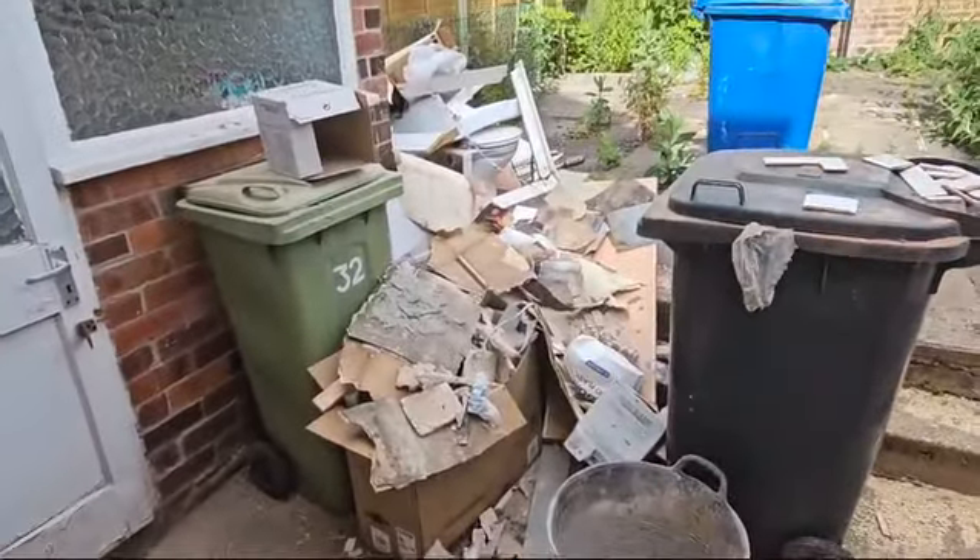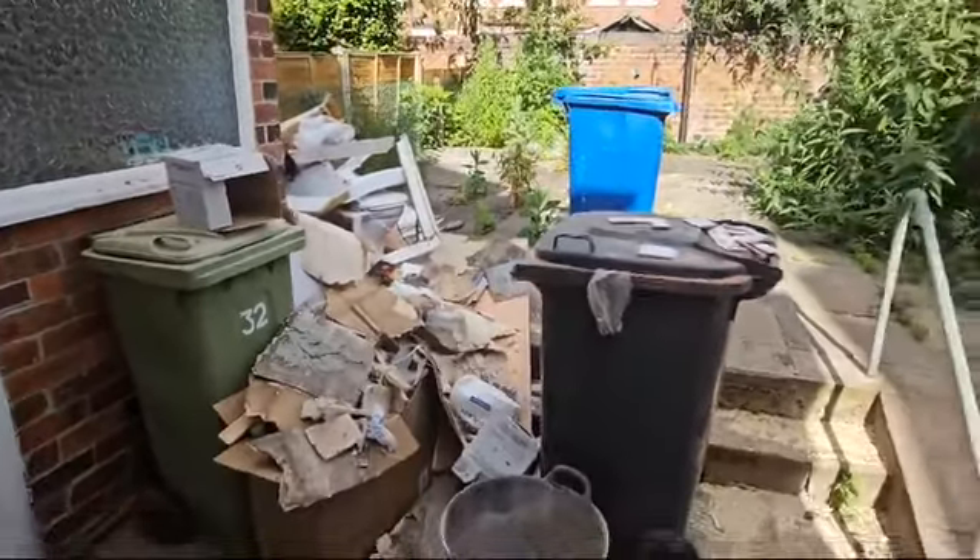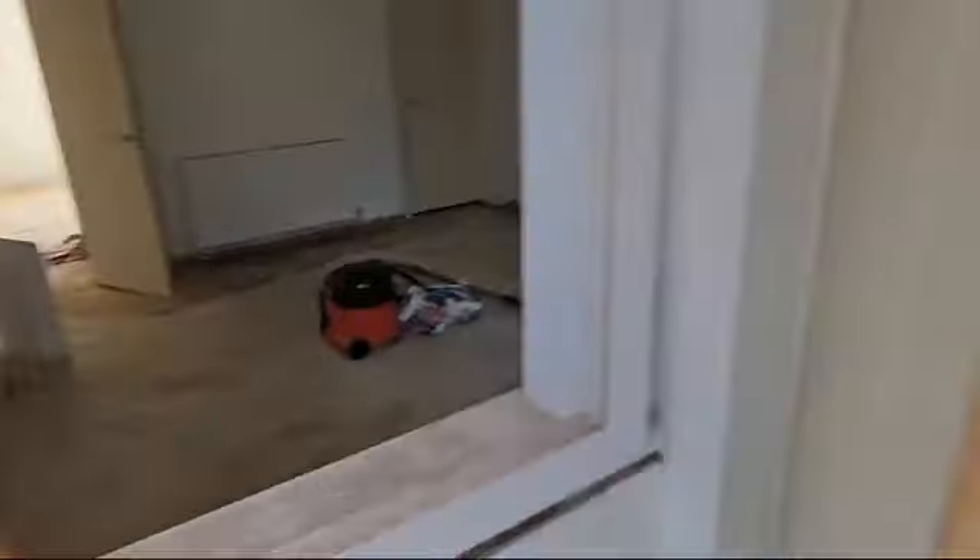Nothing much to report outside — the rubbish is building up, but once we've finished I'll get the garden tidied and get the rubbish guys across from Hull. I've made a framing here ready for the new double glazed unit to go and sit in.